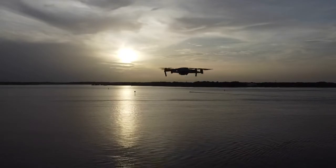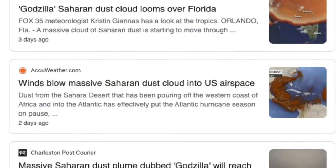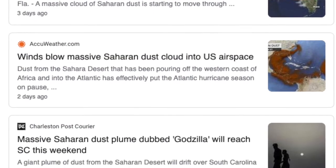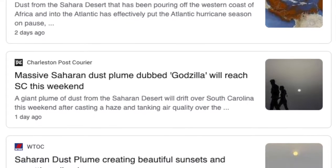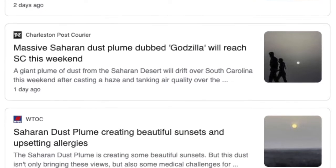The Saharan dust is kind of a fun phrase to talk about, much like the polar vortex was a few years ago — it's really catchy. But the key thing you need to know is that this is not anything unusual. Contrary to what you may have seen with some media outlets talking about how it's going to blast into the United States, this is actually quite common.